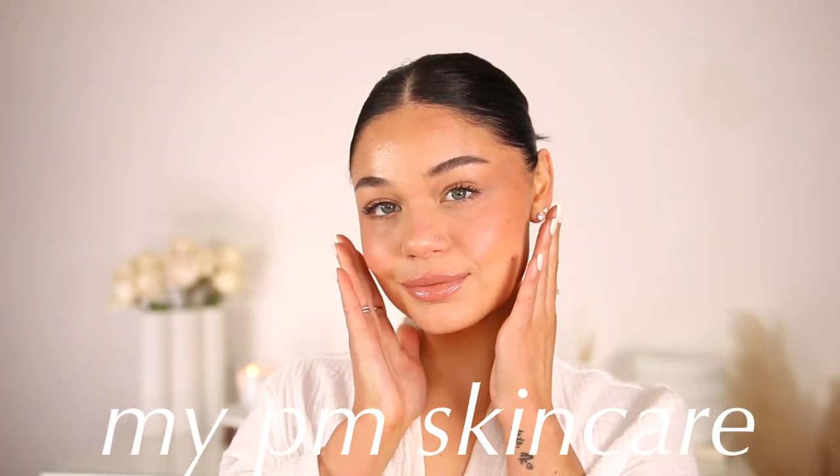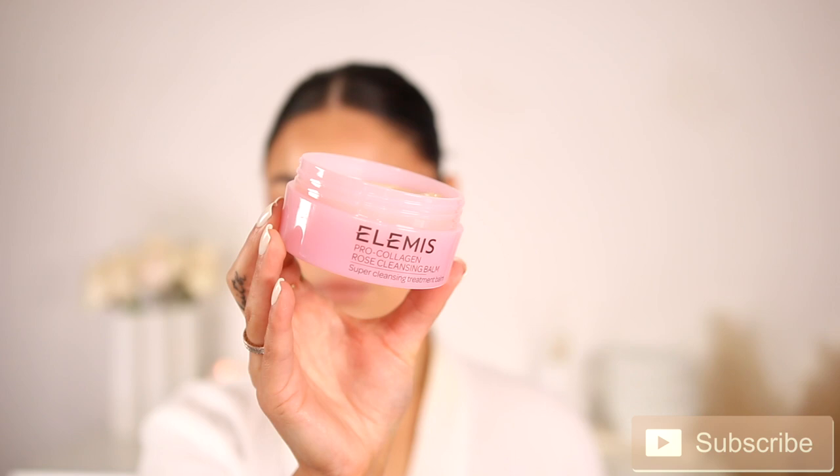Hey guys, today I'm going to share with you my nighttime skincare routine. Such a simplified skincare routine — not a lot of products, maybe 7 steps. I have makeup on from the day, so I'm going to go ahead and take this off.